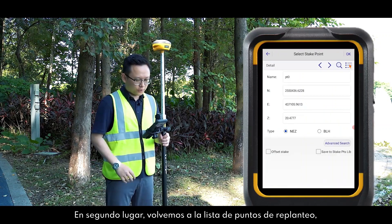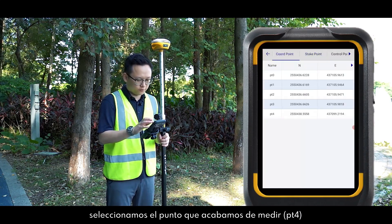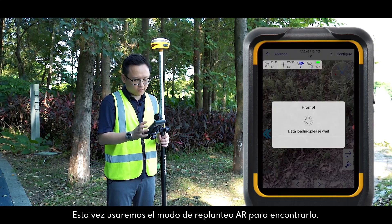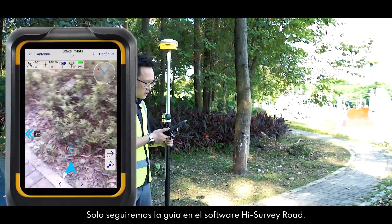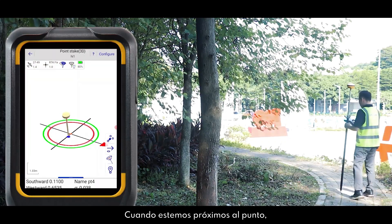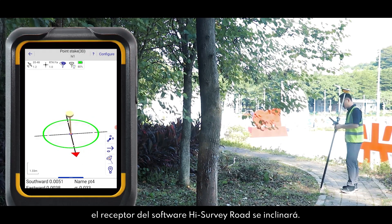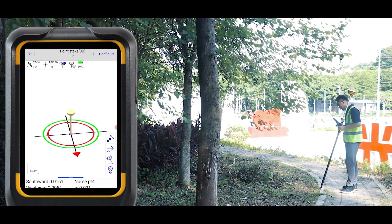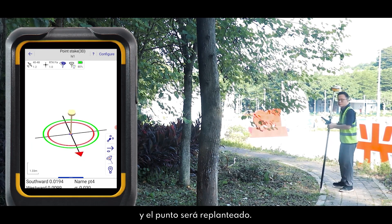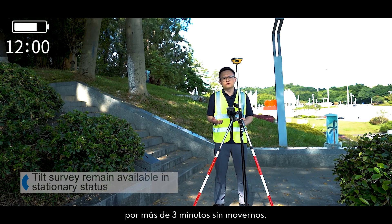Next, get back to the stake point list and select the point we measured just now and click OK. We'll use AR stakeout to find it. Just follow the guide in Hi-Survey Load software. When you get close to the point, there is a receiver icon shown. If you tilt the pole, the receiver icon in Hi-Survey Load software will tilt accordingly. Use the virtual pole tip to target the points to be staked out. As mentioned before, the V200 can hold tilt sway mode for more than 3 minutes without moving.